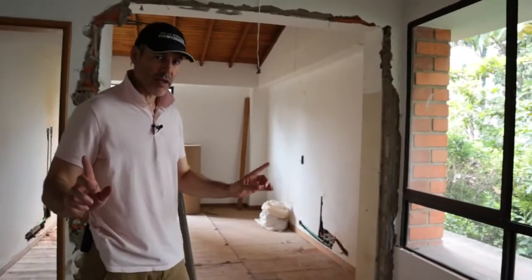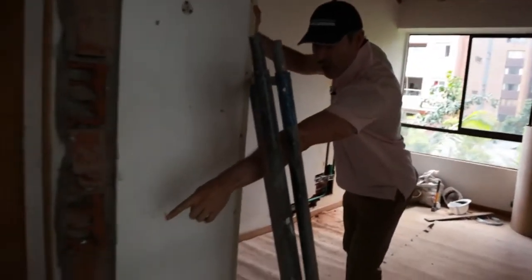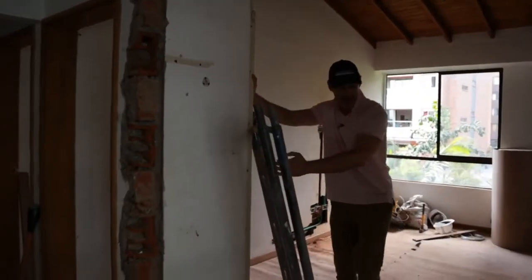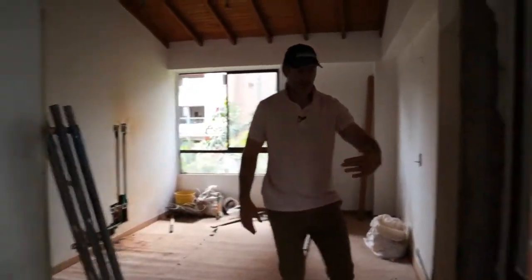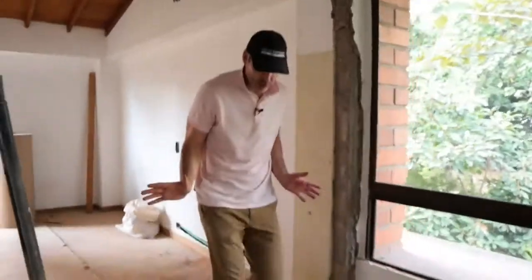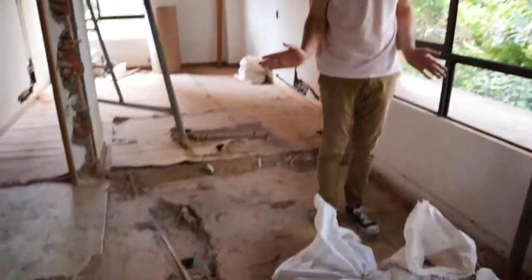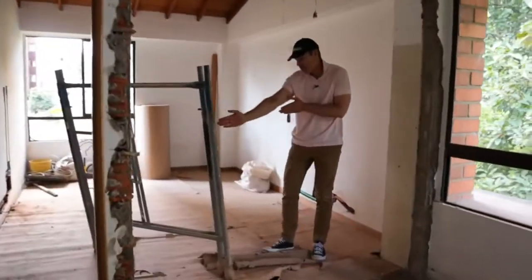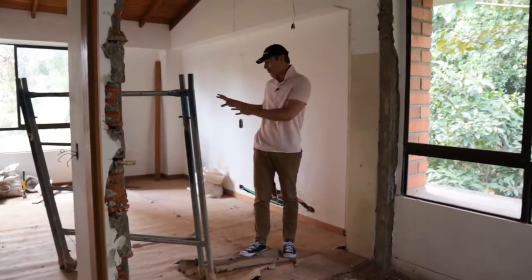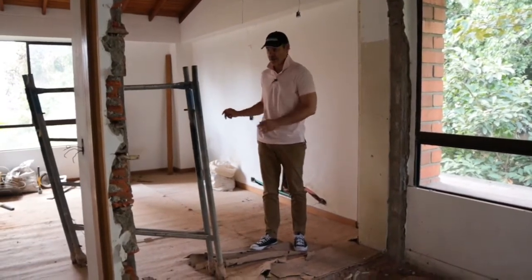The new walk-in closet for the master is going to extend to that point on the ground right there — all the way to here. This is going to be built across like this, so basically from where I'm standing out to about right here is going to be our new walk-in closet for the master. From here over, we're going to build a small closet, assuming this is going to be a guest room or a room for a child.